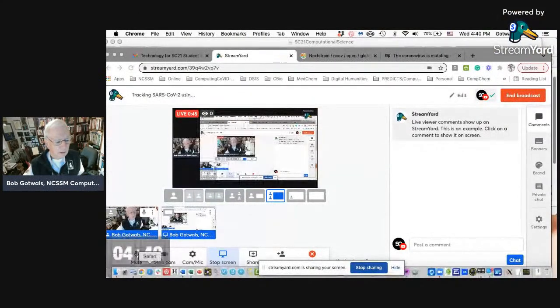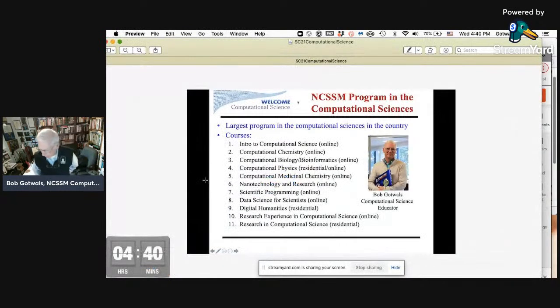Let me get my screen share on here so you can see some things I'm doing. I came to the School of Science and Math from the Schroeder Education Foundation and from the North Carolina Supercomputing Center, and over a number of years we've created what we think is the largest program in the computational sciences in the country. We have 11 courses — a pretty diverse list, including two research opportunities in computational science. We also have access through the XSEED program to the Pittsburgh Supercomputing Center, so a number of my students are working in high-performance computing using that resource.